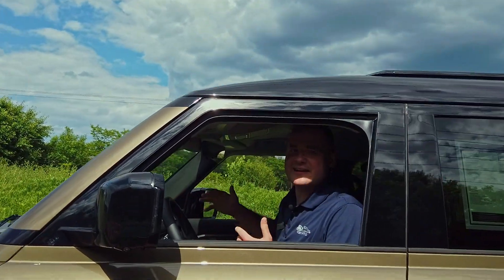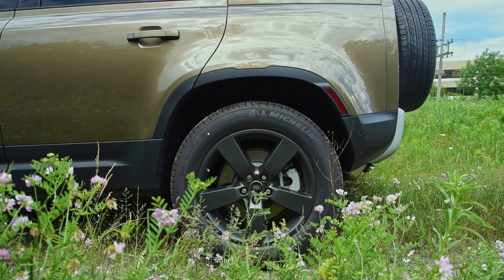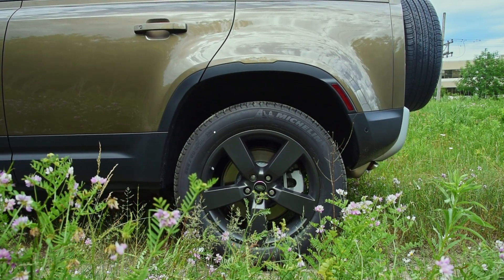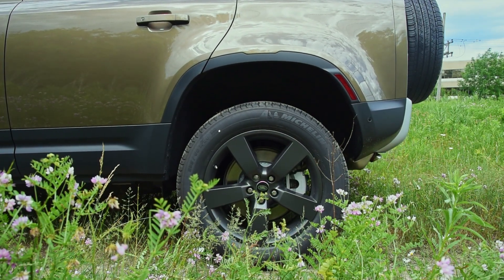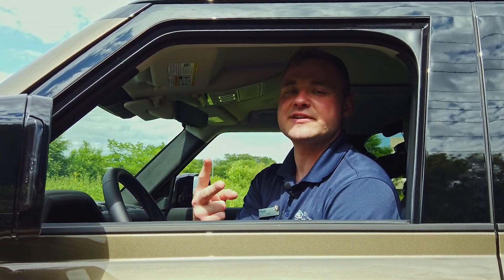Whether you're heading to the office or out on the off-the-beaten trail, the Land Rover has air suspension standard with 12 inches of ground clearance at its highest point. Also standard is a two-speed transfer case and a locking rear differential.